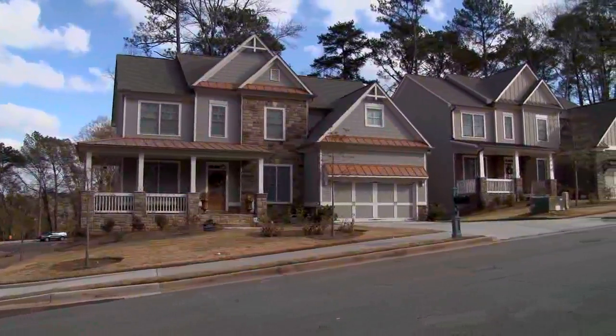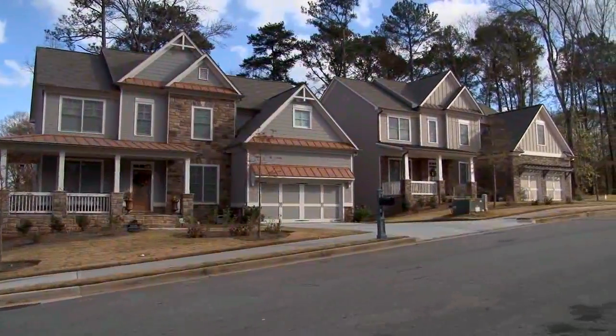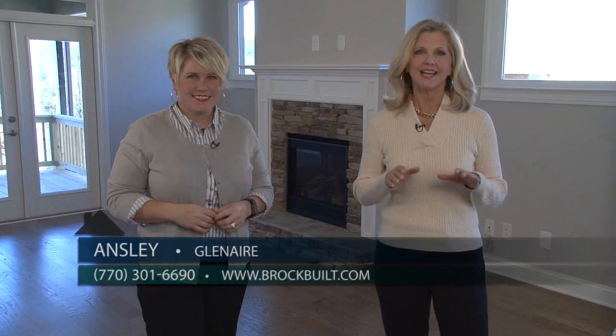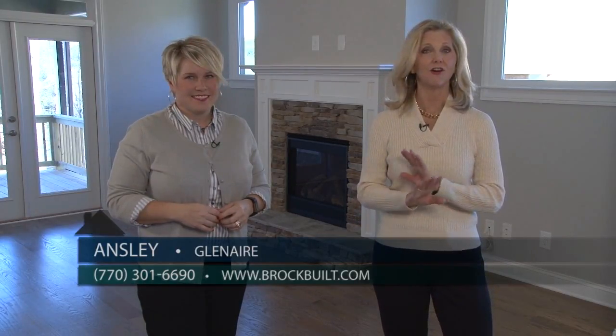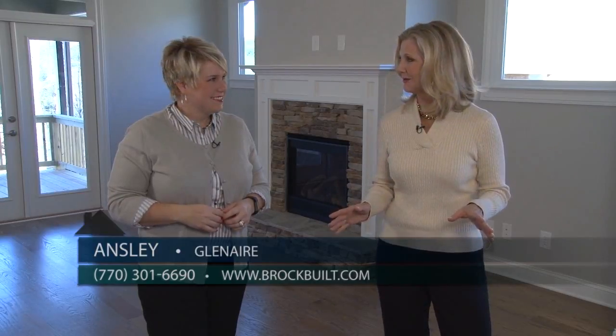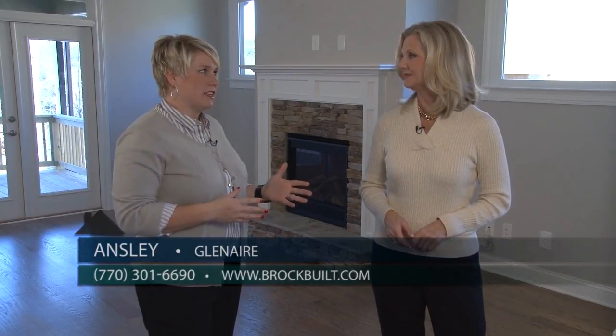East Atlanta has become such a popular area in town and we are here right now at Glenair with Ansley Brooks. This is where Brock Built has just started a second phase and they are already building and selling homes. It's very exciting — this is a great location and we have been very successful here at Glenair.